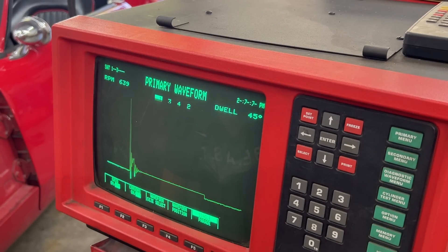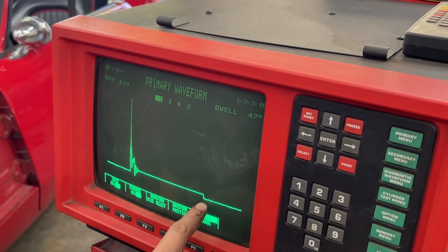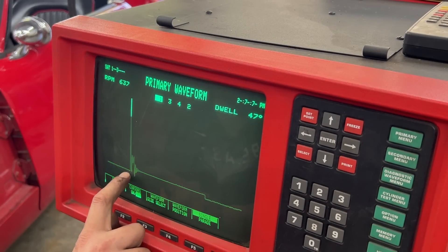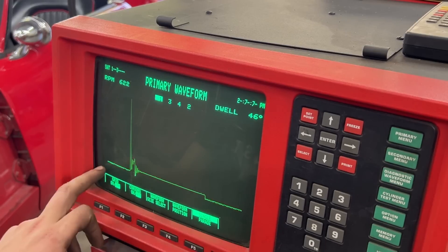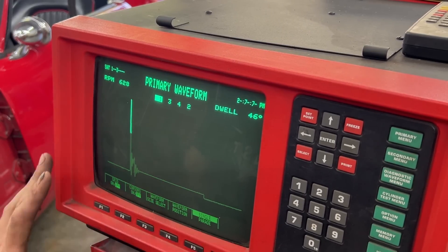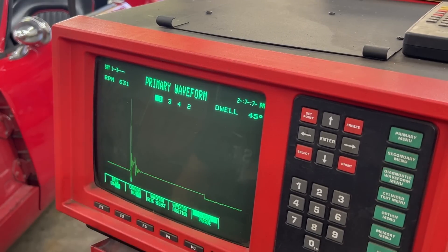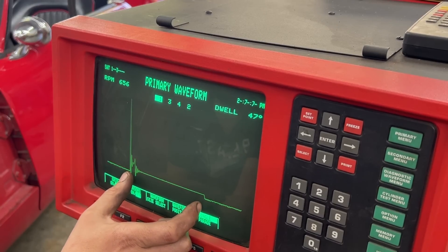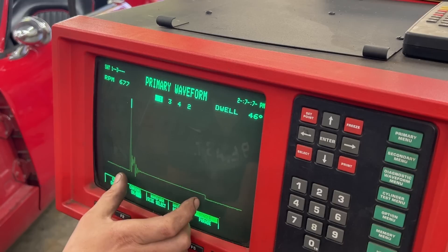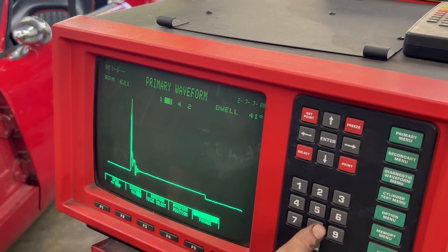Very quickly: the dwell is the time during which the points remain closed — from when they close to when they open. That's when current is flowing through the primary winding of the ignition coil. After the points close, the voltage drops and continues as a straight line until the points open. As soon as the points open, we induce high voltage in the primary. Cylinder one's dwell period looks pretty good — no fluctuations that would indicate bad or bouncing points. Let's see number two — looks the same. Three and four as well.